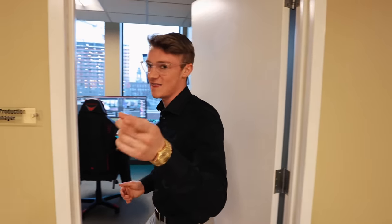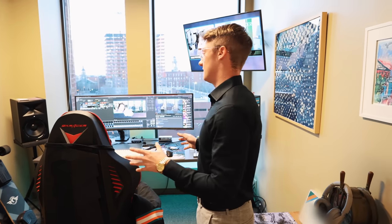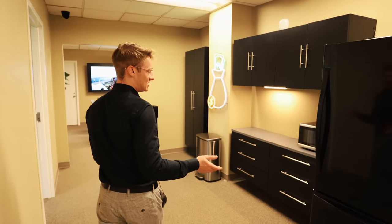Then we've got our media production manager, who's behind the camera right now, in his office where he spends most nights because he likes working all night. He edits the YouTube videos, films, and does all the creative work — essentially everything you guys see comes through this guy, so thank you.